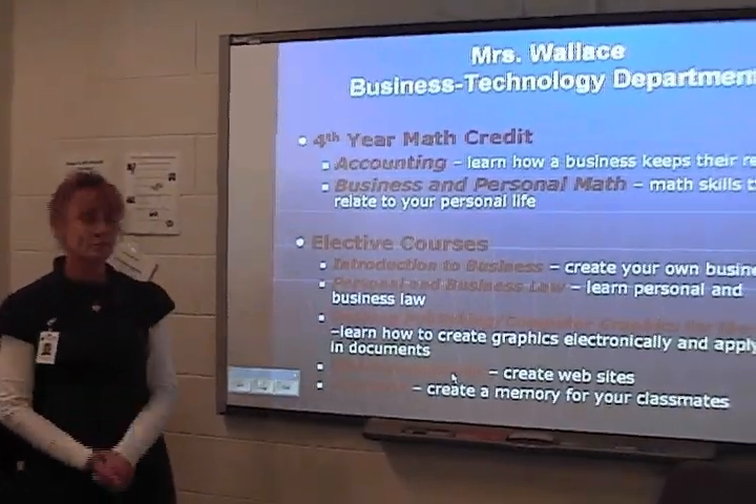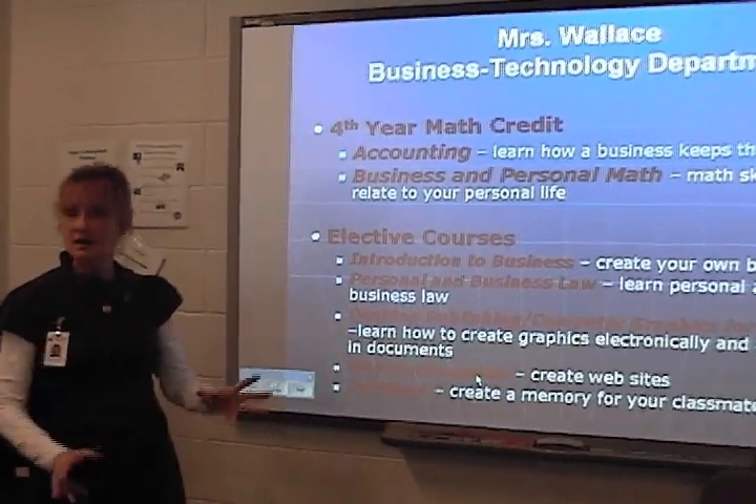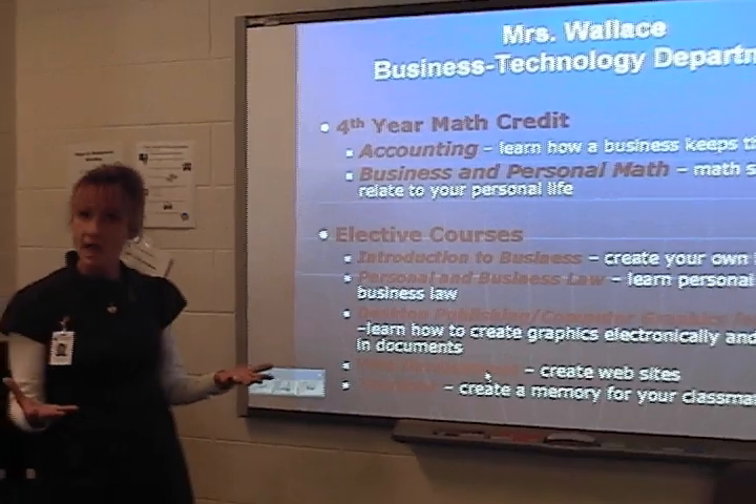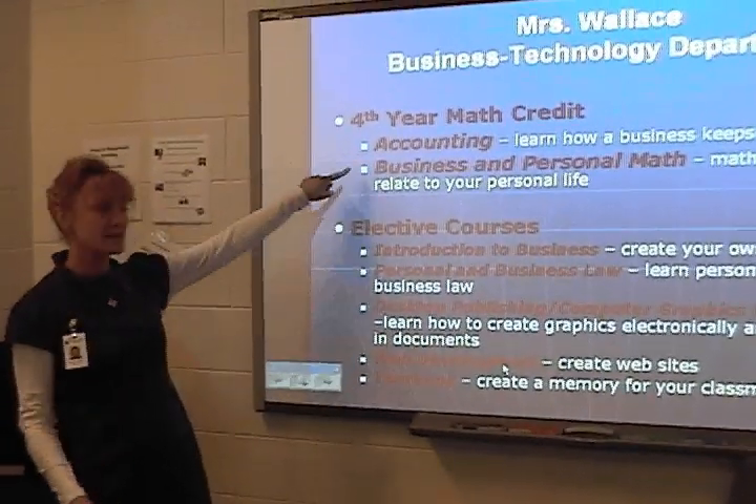Business and personal math is also a great class. You learn how to buy a house, what's entailed in that, buying insurance, a car. Great class.